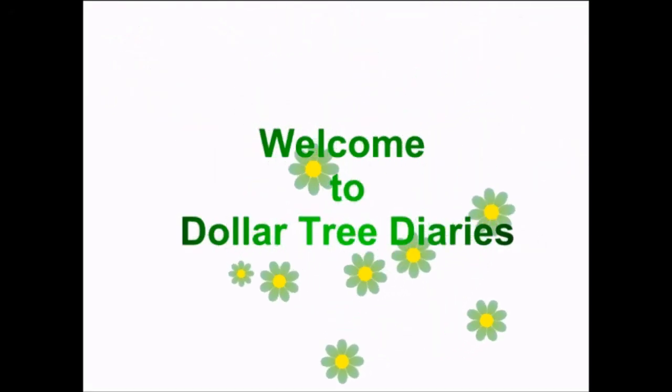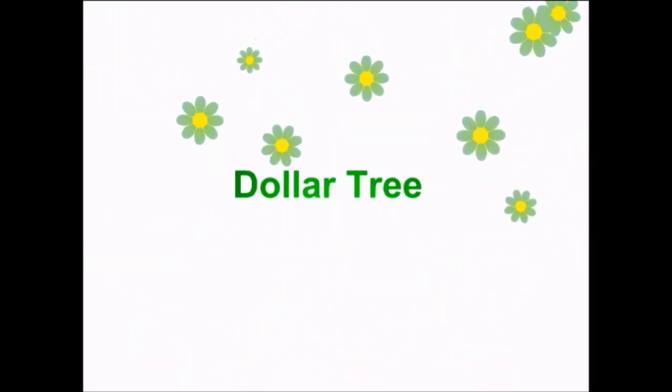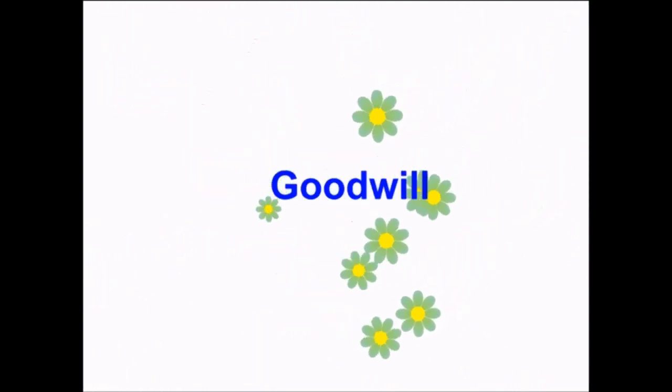We have a beauty haul today! I got some fabulous items at the Dollar Tree that I'm very excited to share with you all.